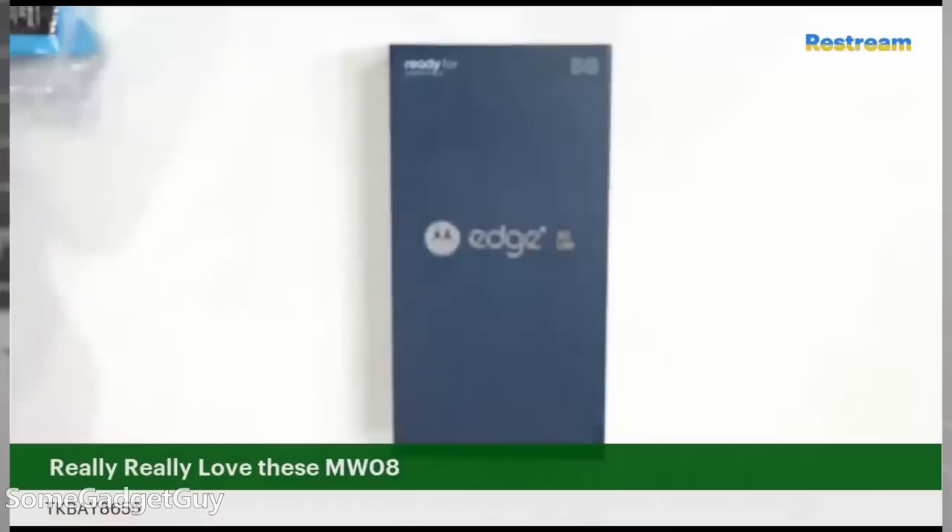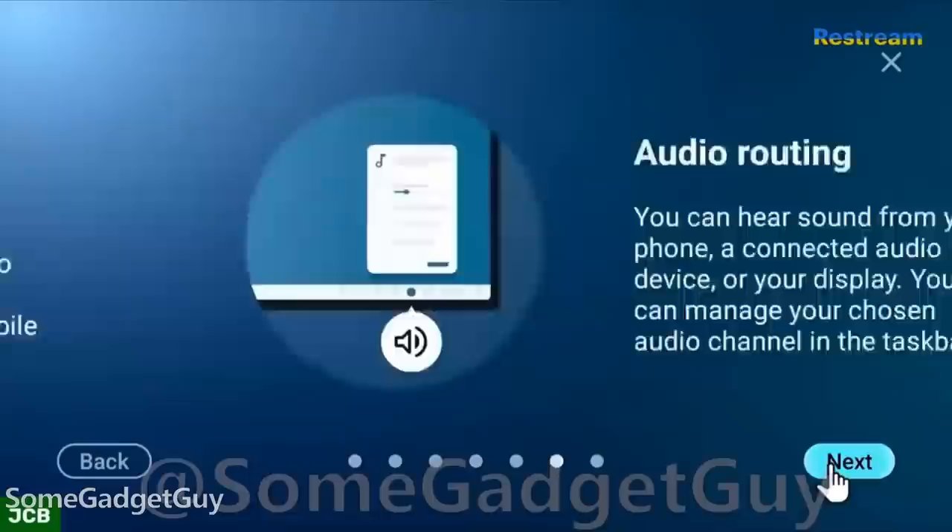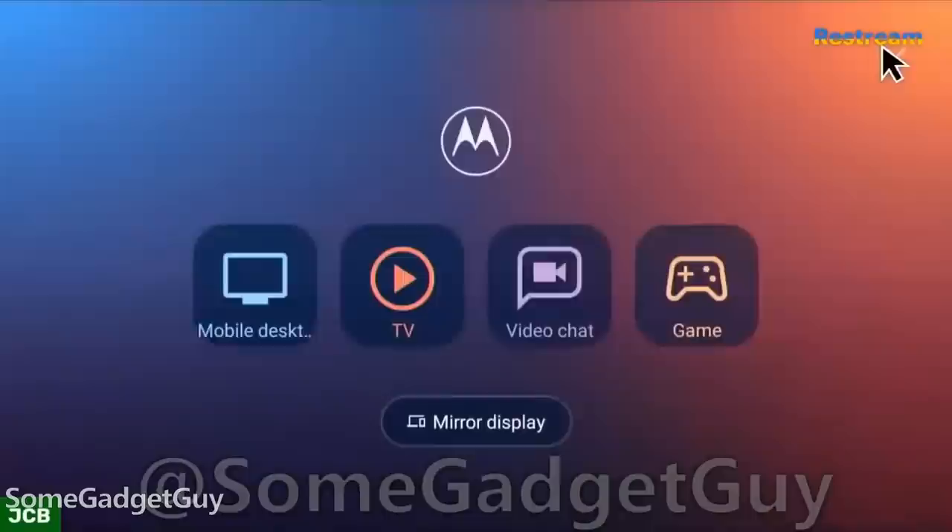When I was unboxing the new Motorola Edge Plus for 2022, I nerded out hard on ReadyFor — Motorola's flavor of a desktop mode, wonderfully evolved over the first generation of this software. Moto delivers a polished desktop experience, which polishes some of the rough edges that Samsung has been neglecting on DeX. I recently had this to offer during the Esper podcast with David Ruddock and Michal Rahman.